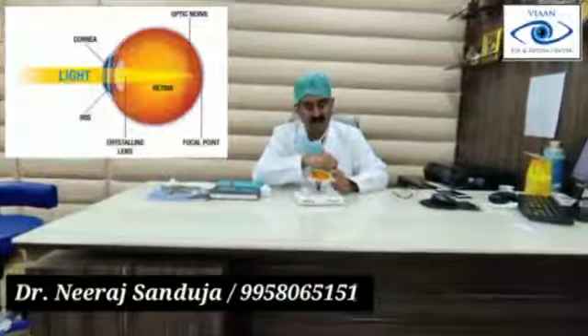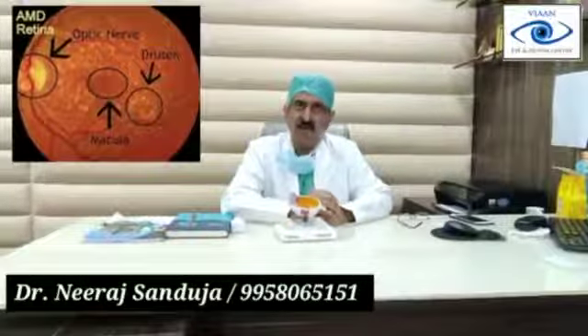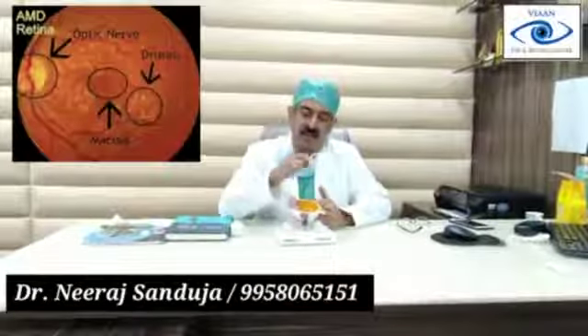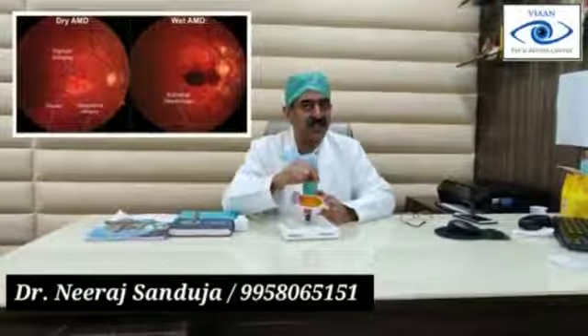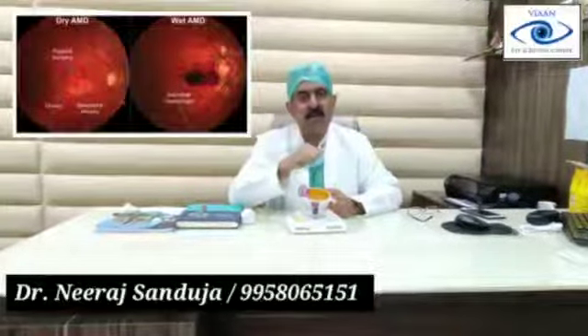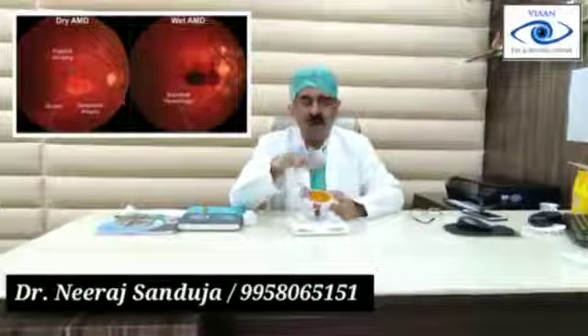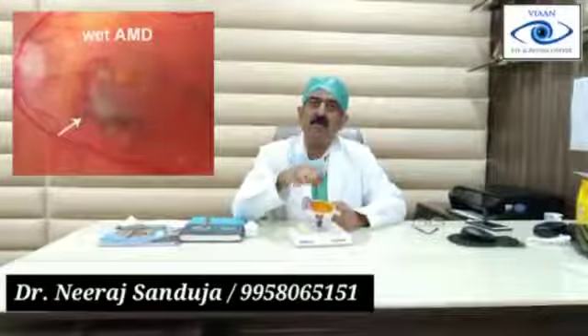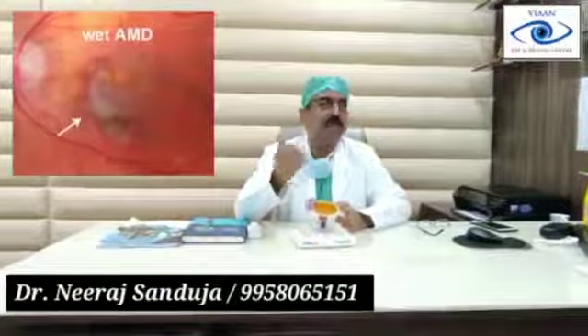This is age-related macular degeneration. The central point of the macula degenerates. There are some spots formed on the retina — we call them drusens. There are two stages of AMD. In the dry stage, there are only degenerative changes with some spots and deposits in the form of drusens, but there is no fluid. If there is any fluid coming into the macula because of aging, or some bleeding, it is called wet type of age-related macular degeneration.